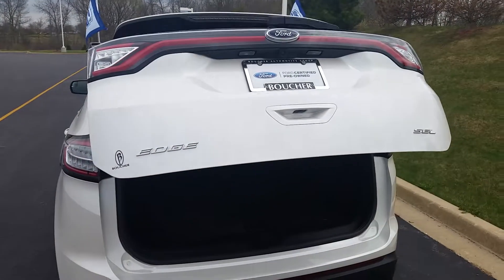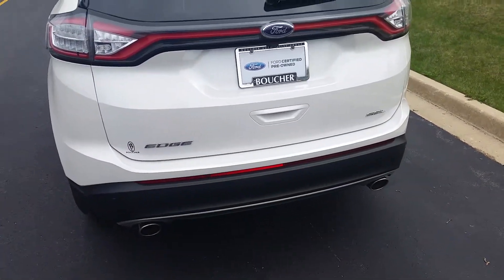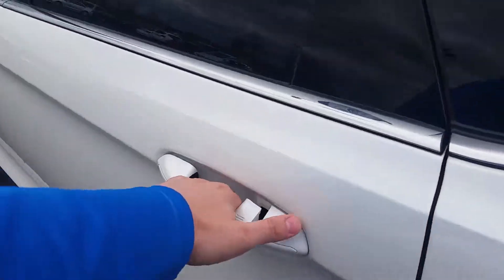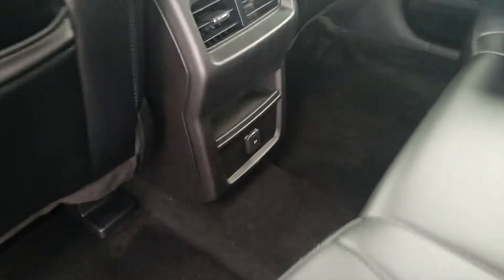The powered rear door will open and close with your keys, and it should also have the kick feature underneath so that you can open it with your feet. Going up to the second row, those seats we just folded down fold right back up. There's also a nice little 12 volt charger in there and it's very clean inside.